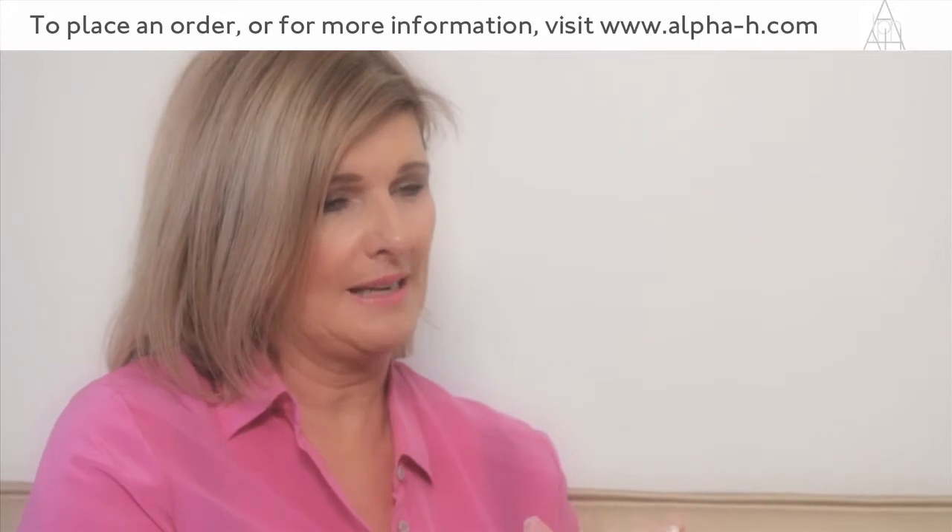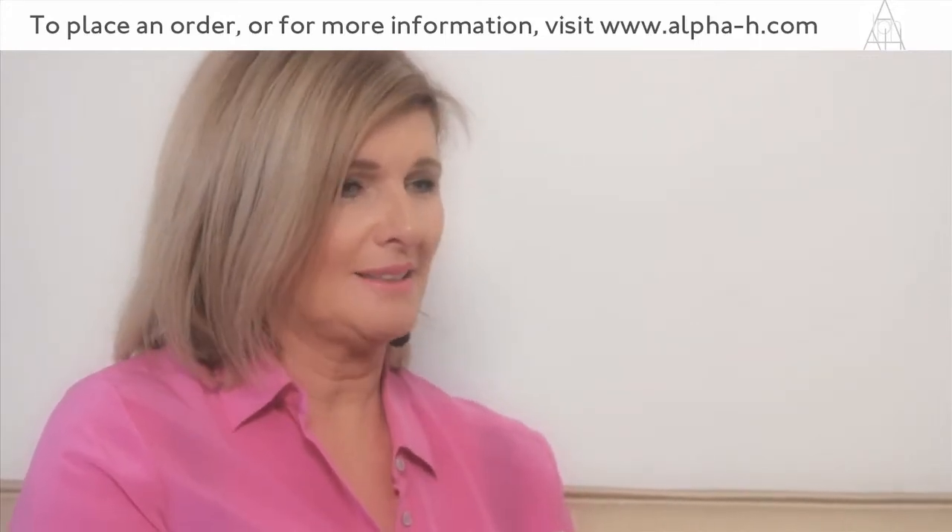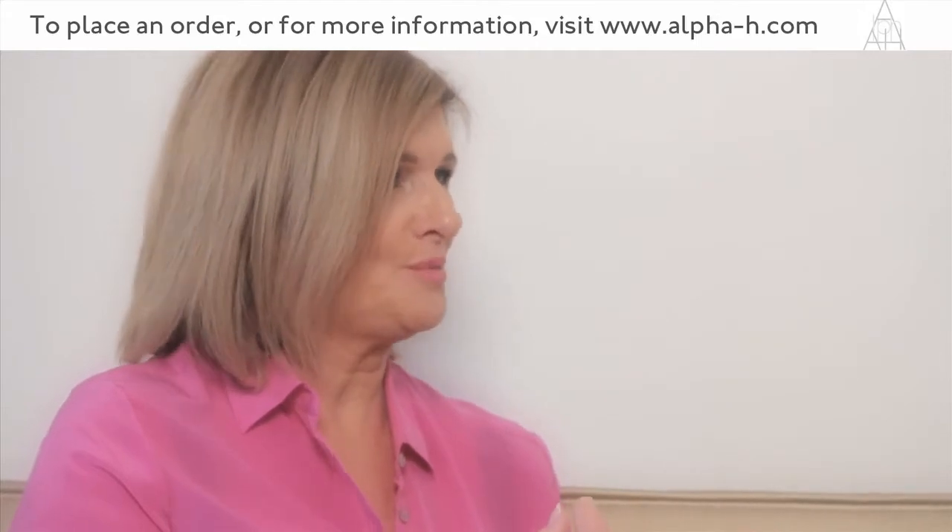We're working with high levels of ferulic acid that will undoubtedly be a buzzword in beauty in years to come.